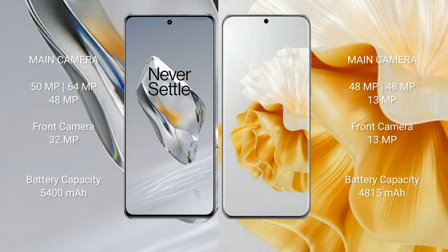OnePlus 12 rear triple camera setup: 50MP plus 60MP plus 48MP, and a front camera of 32MP. Huawei P60 Pro rear triple camera setup: 48MP plus 48MP plus 13MP, and a front camera of 13MP.